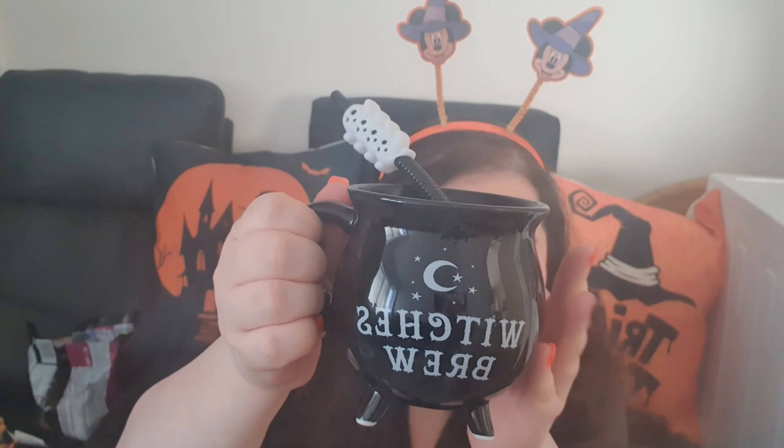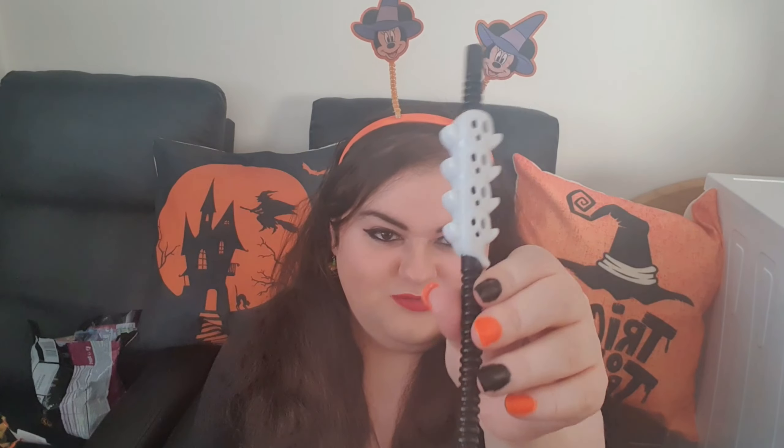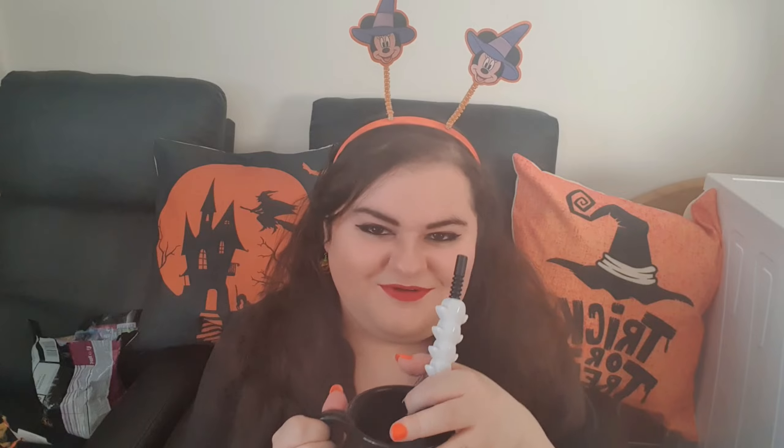Oh, I forgot to show you guys — this is my Halloween cup, a little witches' brew cauldron. Me and my sister both have one, so we'll be using these on Halloween definitely. I've got the little straw with the ghosts on it for my drink. Stick around for the roast!